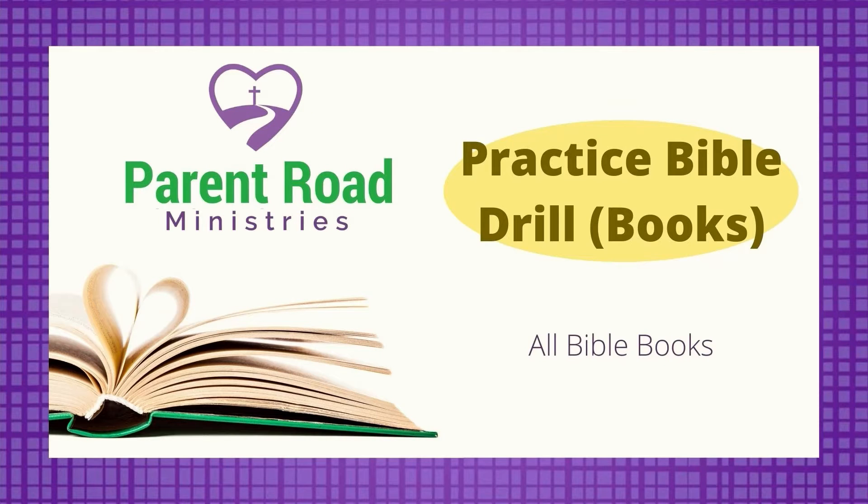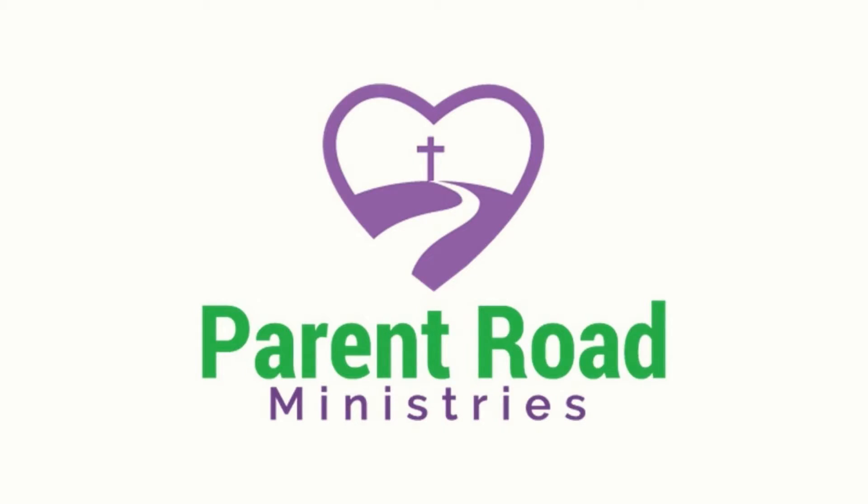If you know all your Bible books, then you're ready for this practice Bible drill. Grab your Bible and let's get started. Hi friends, I'm Miss Nancy Cruz. And I'm Mr. Roger. We want to see kids living for Jesus.